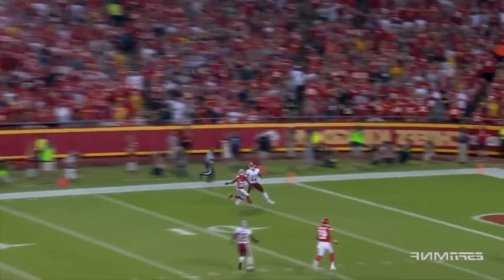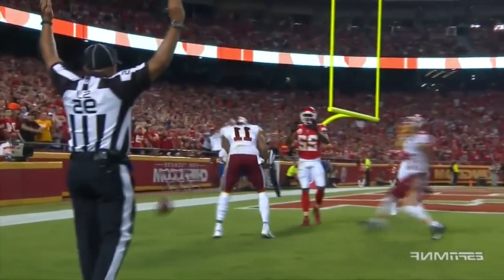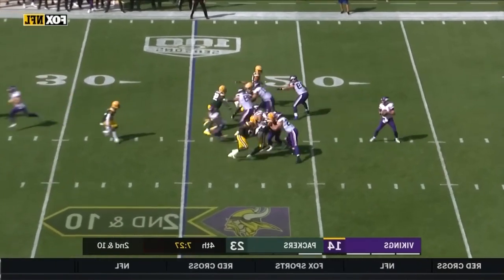Cousins for a deep try, looking for Krier — and it is caught. Marcus Peters, number 31, bottom of the screen, has played a lot for him.